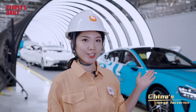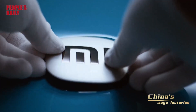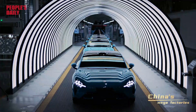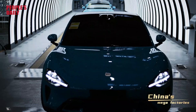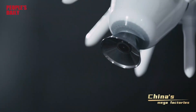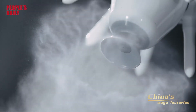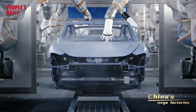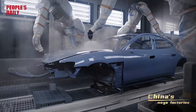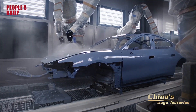A new Xiaomi EV rolls off the production line here after finishing all the procedures, including automatic painting, assembly, and examination. Xiaomi's car factory also produces low carbon products. Solar panels on the factory roof can generate 16 million kilowatts of electricity per year, and waste gas is treated at 99% efficiency in the paint shop.